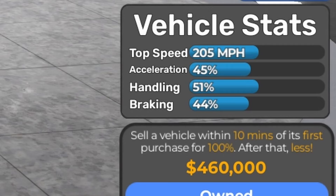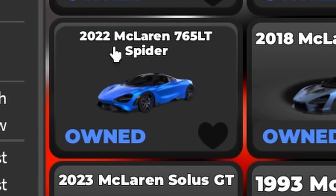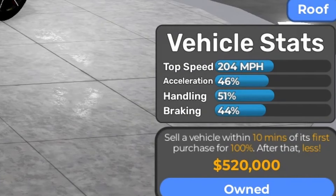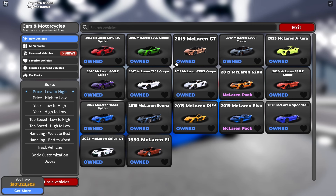The next one is the 2020 McLaren 765LT Spider, and the price is $520,000. Based on vehicle stats fully stock: 204 mph, 46% acceleration, 51% handling, and 44% braking. All right, that's all of these McLarens, and yeah, this is going to be a pain editing. So we're going to hear all the startups.